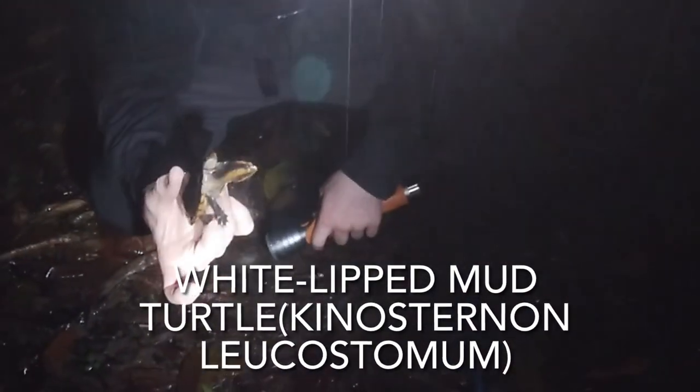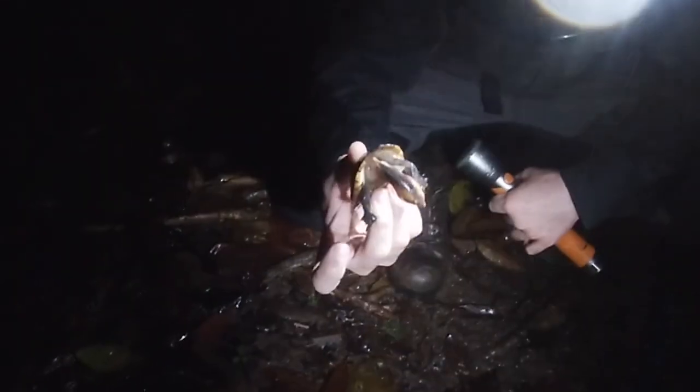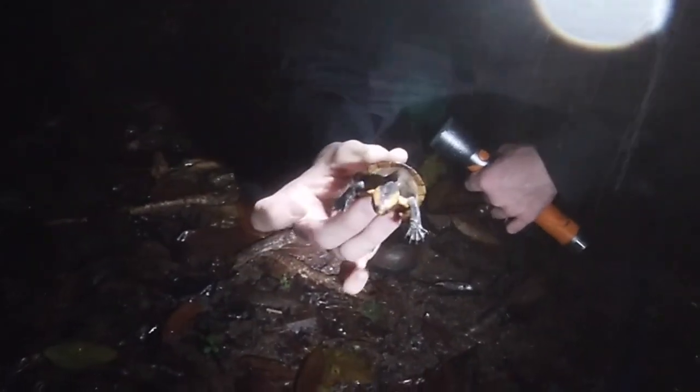It is pouring rain and pretty bad conditions out here, but at least we did manage to find something. This here is just a mud turtle — a very beautiful species.